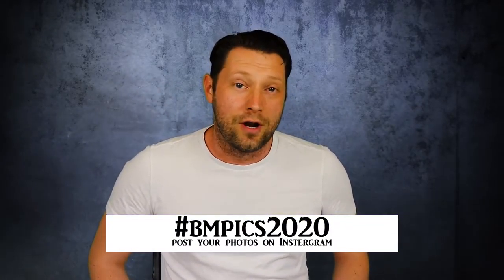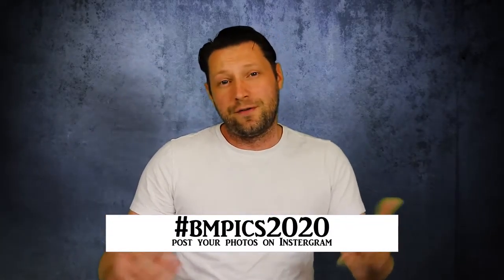Before we get started, I am going to shout out my Instagram hashtag, which I've tried to start and I would love for you guys to use. It is bmpics2020 over on Instagram. So if you are a photographer and you are using Instagram, please use that hashtag. My plan is to shout some of you guys out at the end of my videos. So please go to Instagram, use that hashtag and we can start connecting.